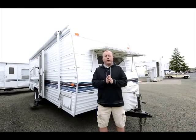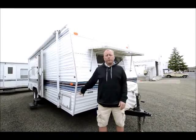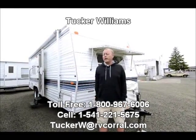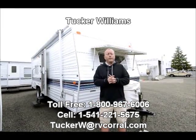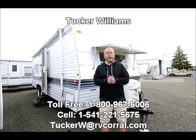So again, I'd like to thank you for taking your time watching this quick video on the 1999 24J Fleetwood Mallard. If you have any further questions about this — weights, if your truck can pull this, pricing, or anything like that — please give me a call. My name is Tucker Williams, my phone number is 541-221-5675. Thank you again, have a wonderful day.